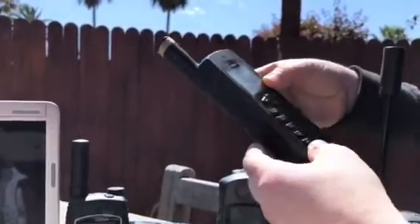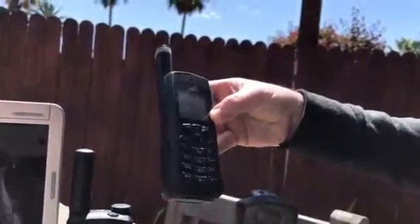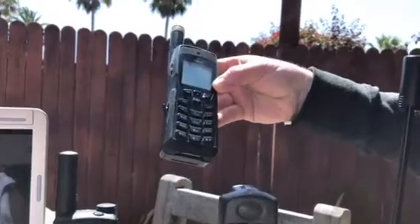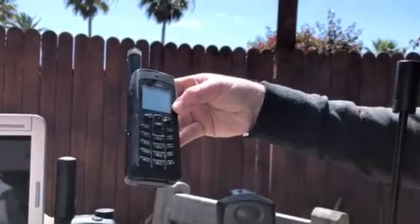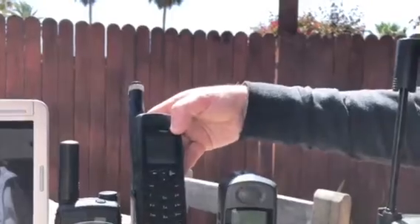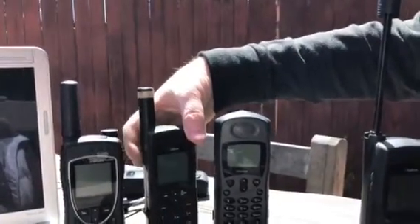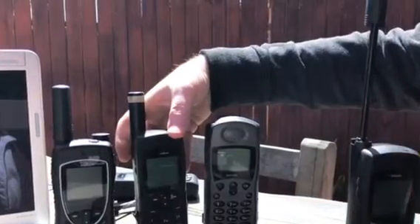Some things that happen with the 9555 is the phone itself won't start up — these can be internal problems that we can fix. Also, firmware upgrades are very important. Make sure you have both the right firmware and also an upgraded firmware when they come out. You can always call us and we do it for a very cheap price, and at the same time we go through your phone and make sure everything's going okay with it.